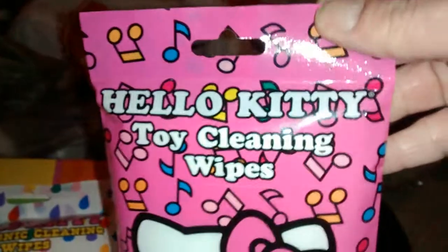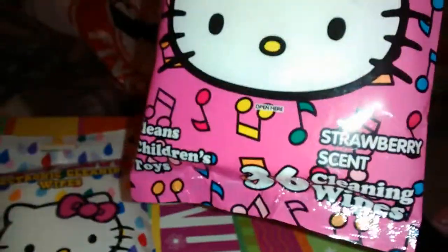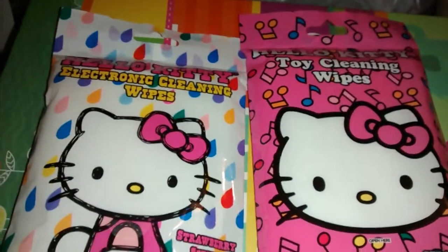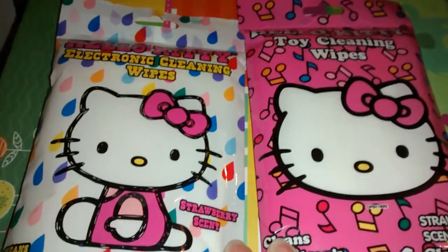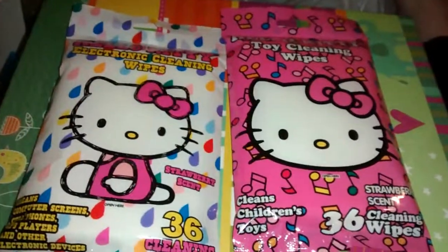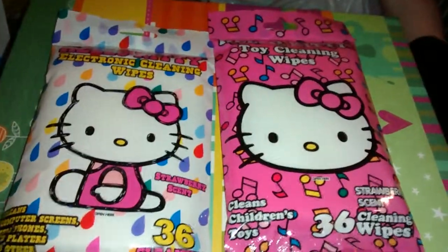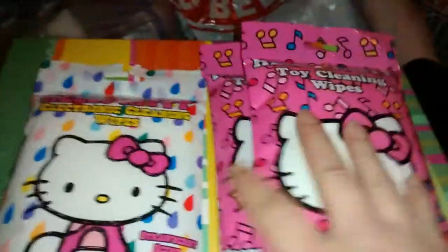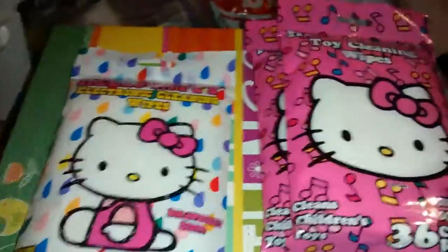I also got the Hello Kitty toy cleaning wipes — also strawberry scented, you get 36, and it cleans kids' toys. I'm thinking these are probably the same kind of wipes, just in different packaging. I like wipes, especially now that I have a daughter, so I figured I'd get them. They're only a dollar, so I got two of the toy cleaning wipes.